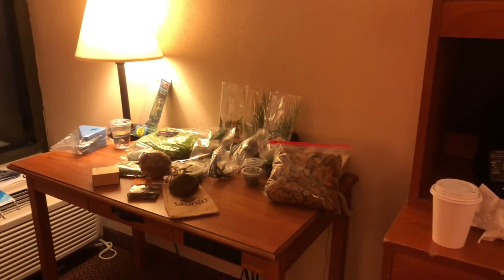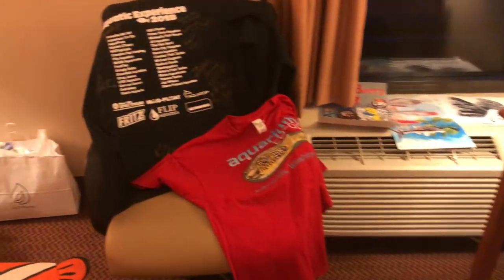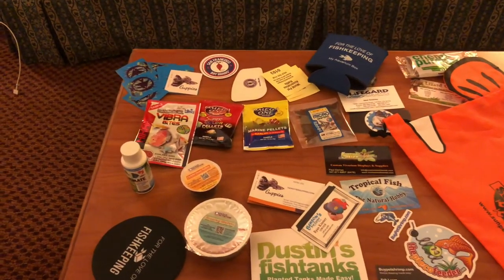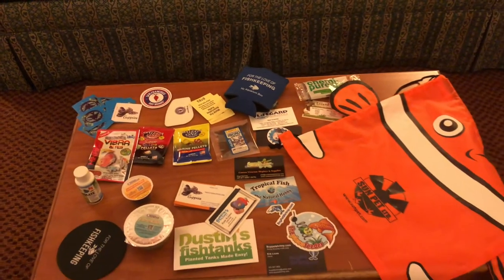Okay everybody, here is my haul for the day. First, let's go over some of the goodies that they gave to me. So I got some free food, cozies, coasters, stickers, and bags. Awesome!